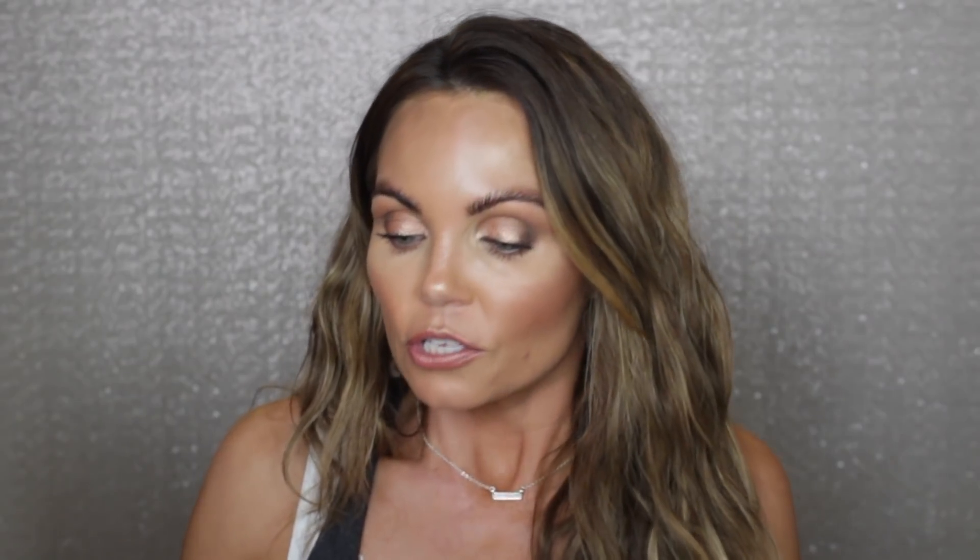Let me get into the differences between these two foundations, because this has kind of become a comparison video. The Guerlain only has six shades, which is really bad. It runs pretty warm — Michelle Wang reviewed it and suggested the lighter shade ran on the warmer side, and this one definitely does. If you're cool-toned or neutral and can't wear warm, you might really need to go in store and see. I'd recommend buying from somewhere with a return policy since you might not find your right shade.